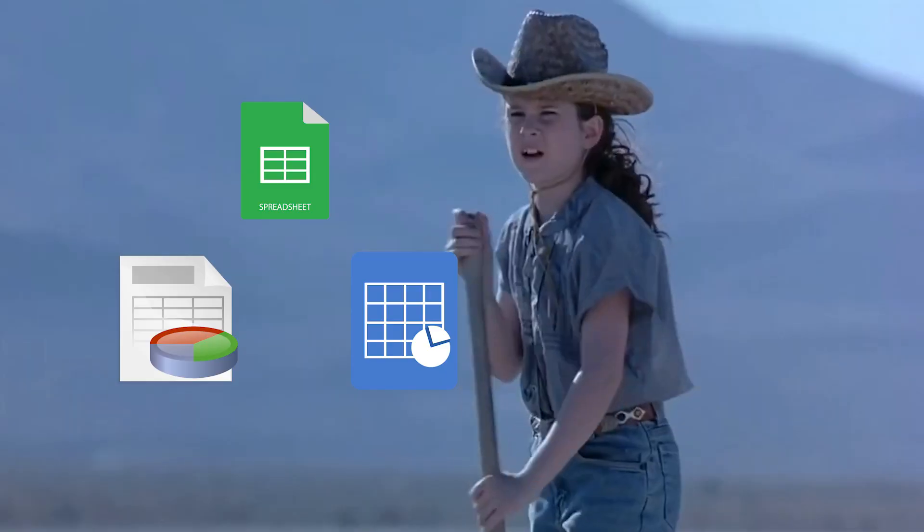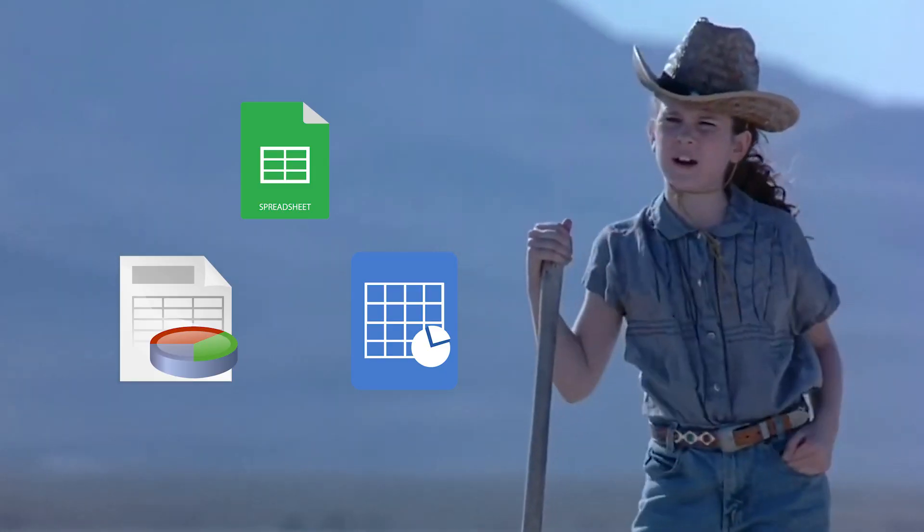Hey there, it's McKinsey with TechRepublic. Spreadsheets are part of the modern business world, meaning someday you might have to look at one. And when that day comes, there's a chance you'll realize that you don't want or need the expensive, robust features of Microsoft Office's Excel. So here are five free alternatives you can use instead.